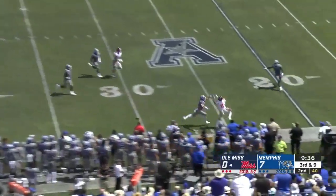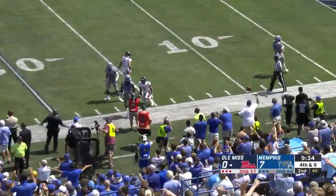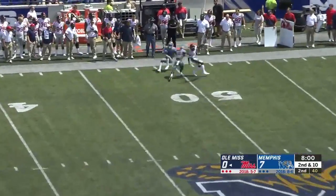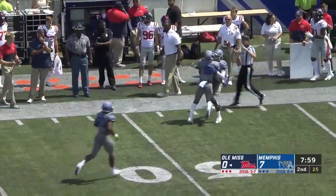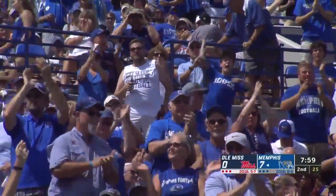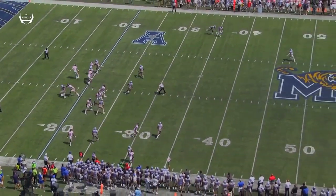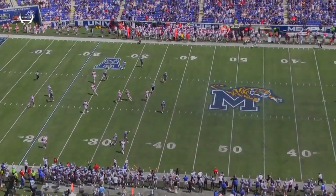Trying to get him on the out and up, and picked off at midfield — well read by Quindell Johnson, who's in for Thomas, who was ejected earlier. Watch the double move. See the grab there? Grabs him by the waist, and that doesn't allow the receiver to go make the play.